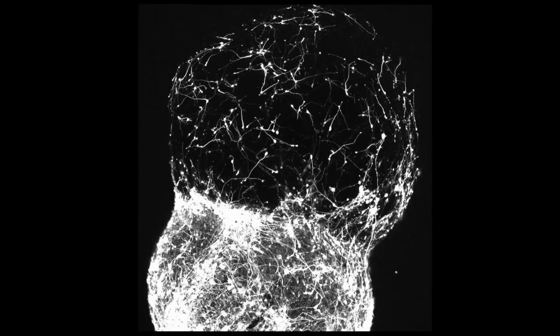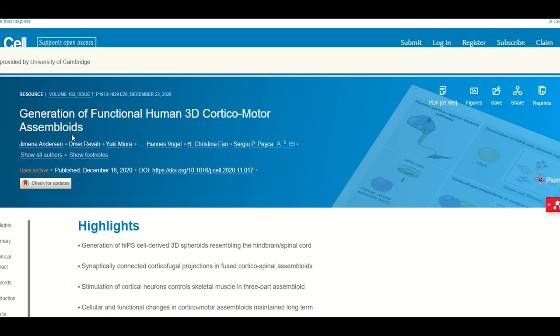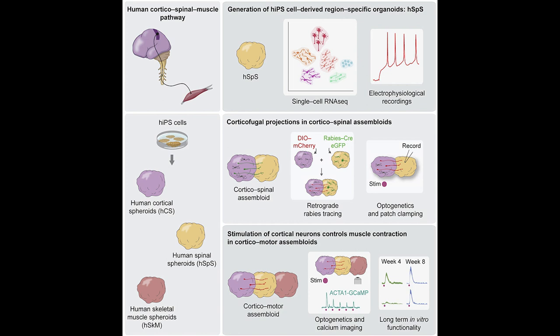For example, a 2020 paper generated functional human 3D corticomotor assembloids by connecting organoids mimicking the brain cortex, the spinal cord and muscle. In this model, they could actually see it function, and so therefore this model could be really important for understanding diseases like Parkinson's or Huntington's.